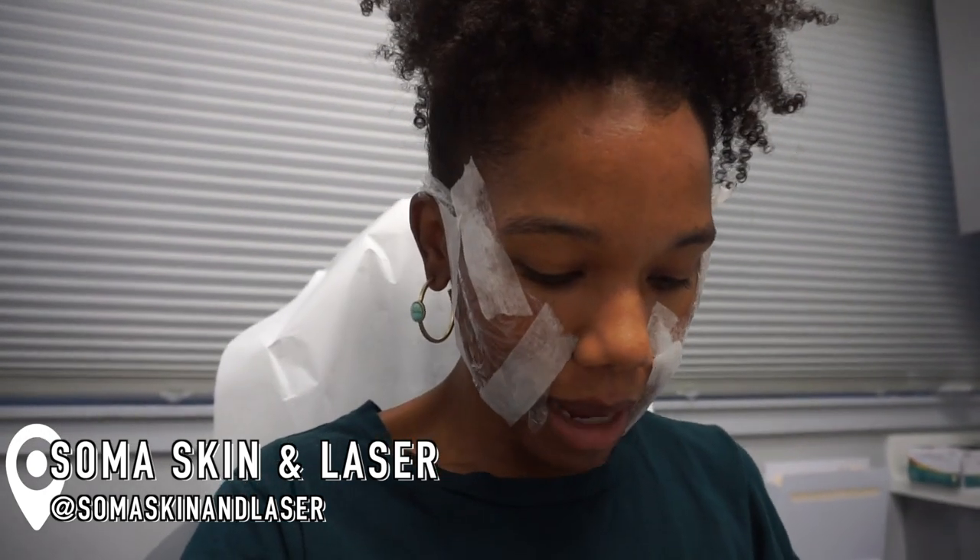Hey y'all, I just finished numbing. She just drew my blood, so we're going to go see what it's like to get the PRP. Are y'all ready? Let's go.